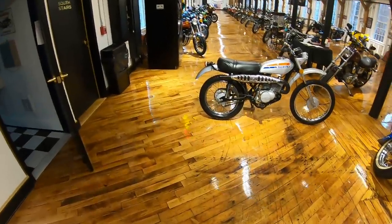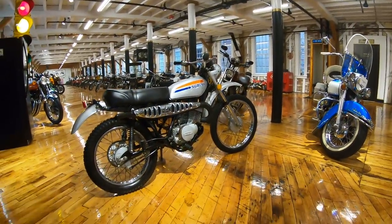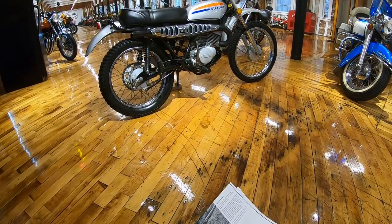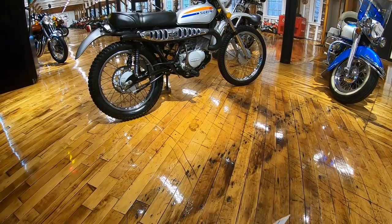First we're going to tell you about our 1974 Suzuki TS 185. Those who have been following the channel in the last few months know I'm a bit of a Japanese enduro bike freak. These are the bikes that people are going crazy over right now.